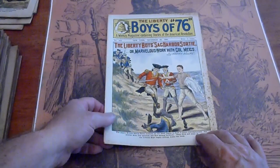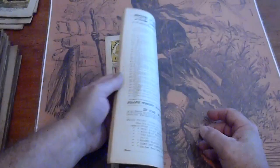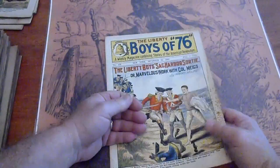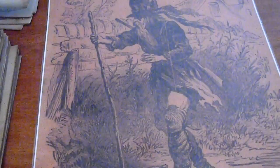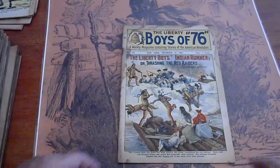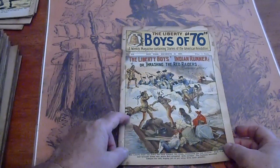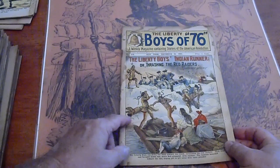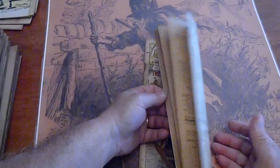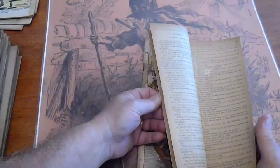Very good condition. Sag Harbor, New York. Pages of cream to tan. 416. Discoloration all along the edges.